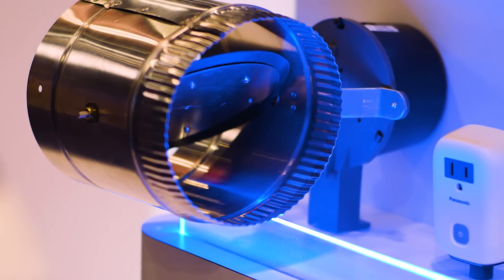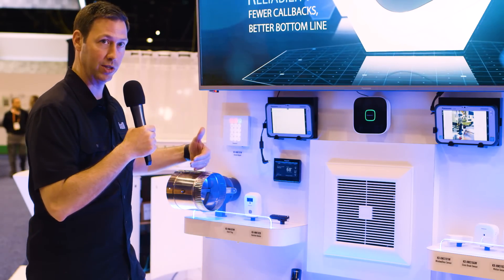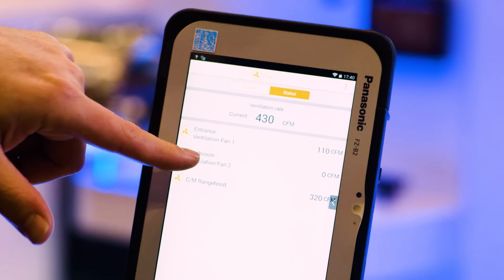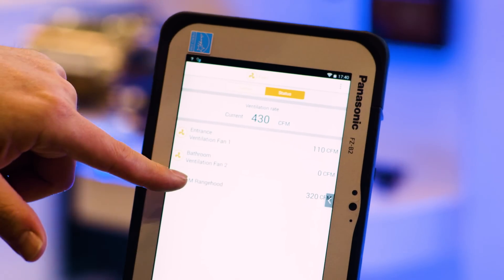They've got a makeup air system that's going to control a damper to the outside, and a brand new fan coming out in the next couple months that will actually push air in based on the makeup needs of your house. Because all those Panasonic fans are connected to this system, we looked at the iPad app and can actually tell from the smart hub how many CFMs are being exhausted from the house, so we can have a balanced makeup air. Very impressive.